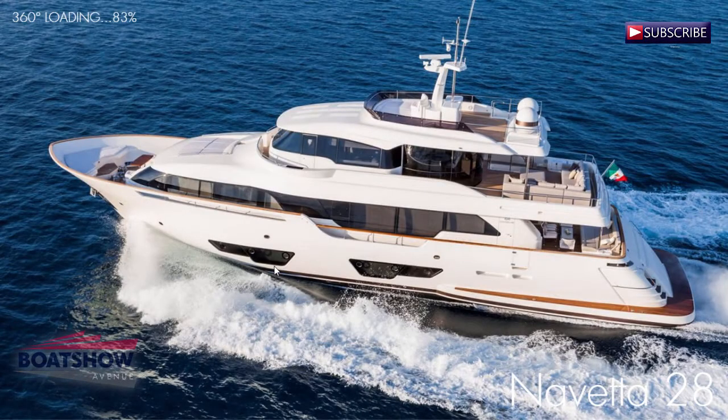Hello, I am Alistair and today we are going to review the Ferretti Custom Line Navetta 28, brought to you by Boat Show Avenue.